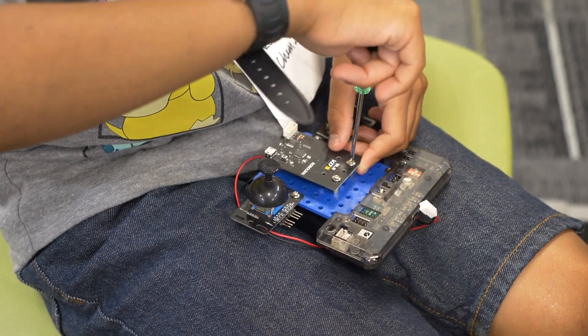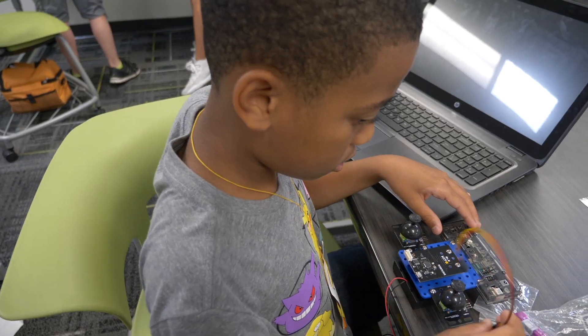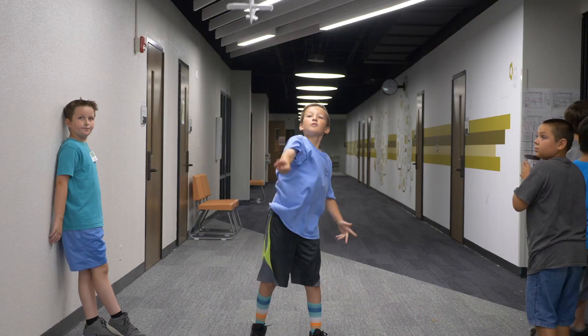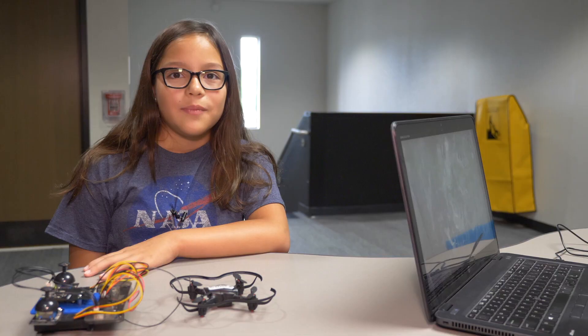We decided to structure it kind of like a university. You've got the Maker University, and then within the university you have all of these other colleges that are going on that are sort of separate. So it also gives the kids some insight into how college and higher education works as well.